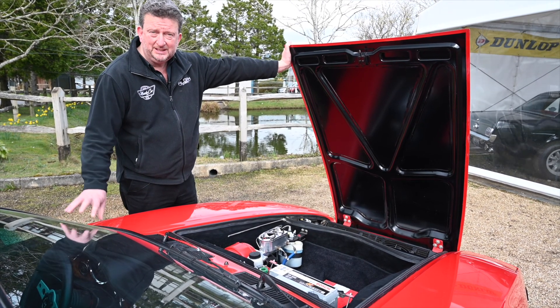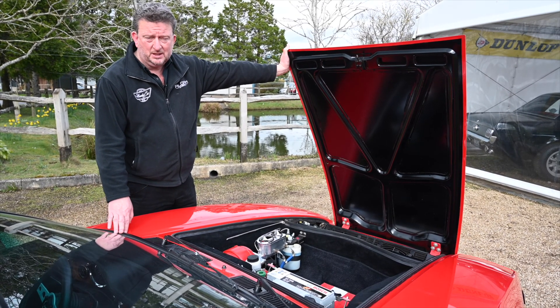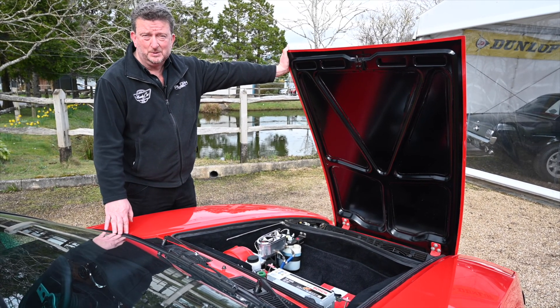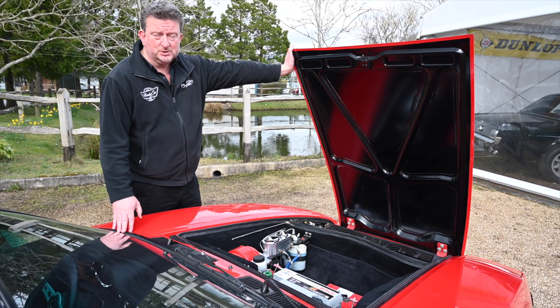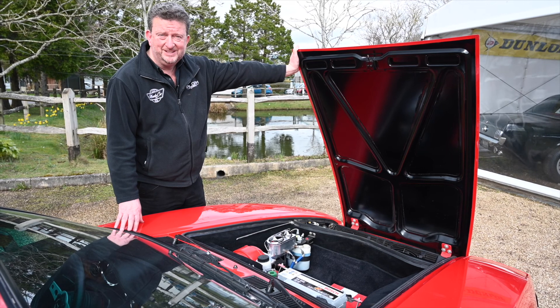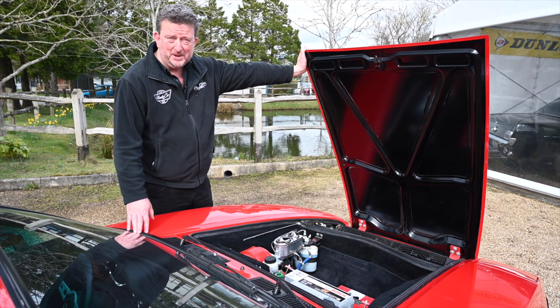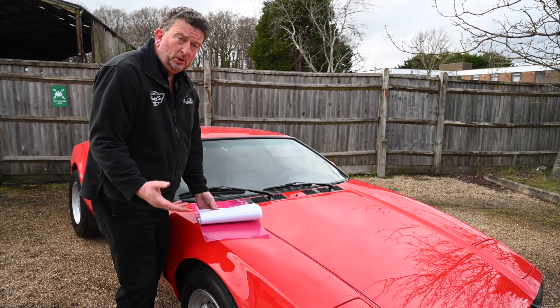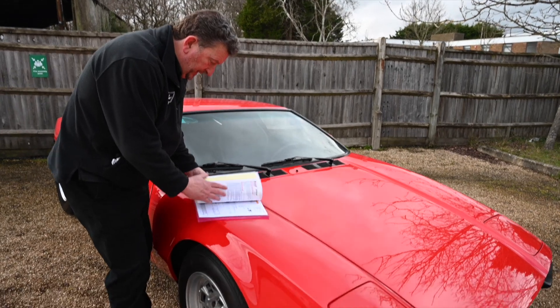If you want a supercar in its own right, this is it — fabulous condition. Just a great car to love and own, and as an investment opportunity, it's got to be something that's going in the right direction. Give us a call, come down, have a good look at it and possibly you'll end up buying it. We have a great deal of paperwork with this car also, showing what's been spent on it over the course of its history, as you can see here.